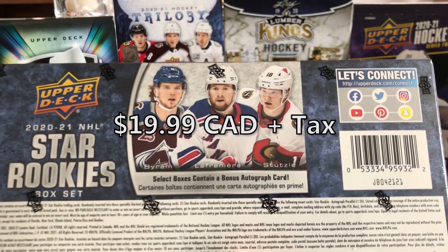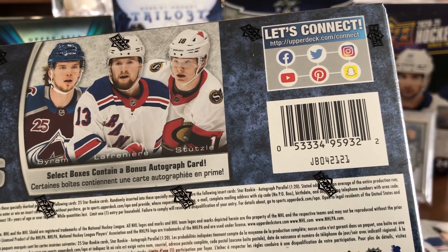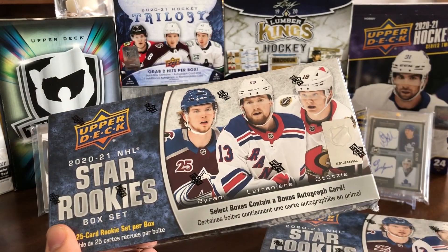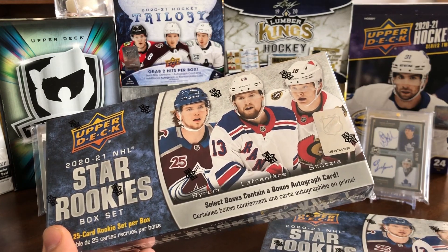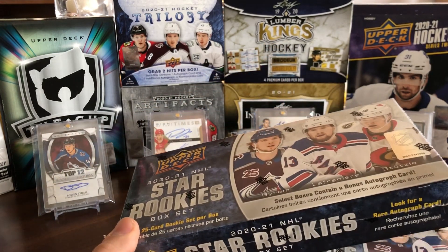We've got Byron Lafreniere and Stutzle on the cover there. The autograph parallels are 1 in 20 packs, so at 20 bucks a box that means you basically have to spend $400 on product to actually get one auto. So the odds are stacked against you.